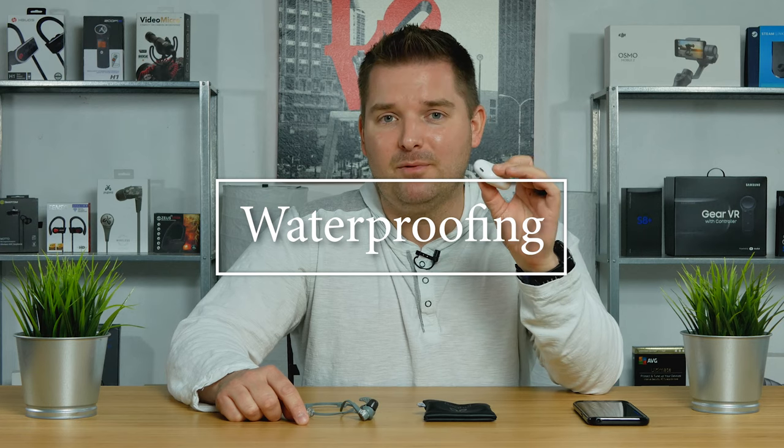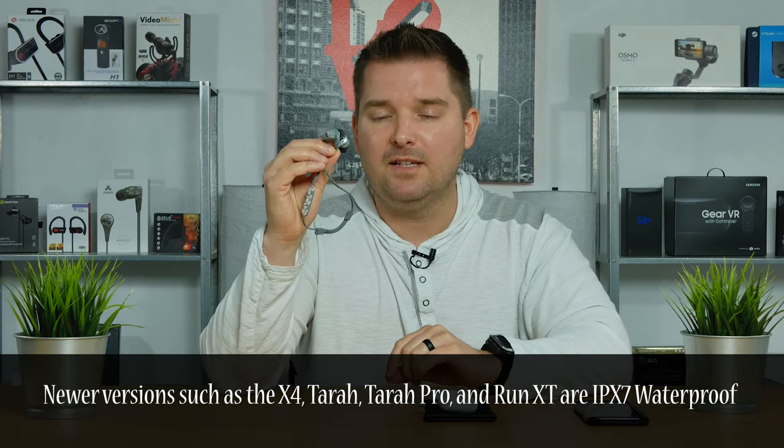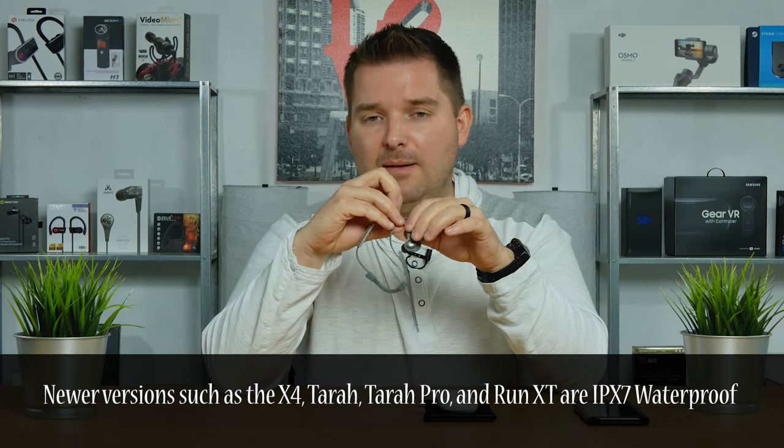What about waterproofing? It's pretty simple. The AirPods are not listed as having any official waterproof rating or being water resistant — although I've heard reports of them surviving submersion, the standard specs say they're not waterproof. The Jaybird X3s, however, are rated for sport use and are sweat-proof and water resistant. You shouldn't submerge them, but they can handle getting damp or sprayed with water. I've used them for over six months without any problem.